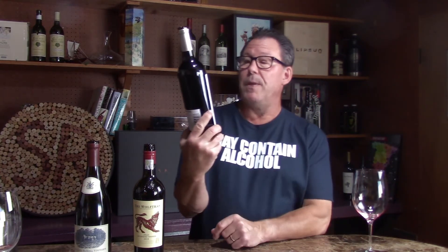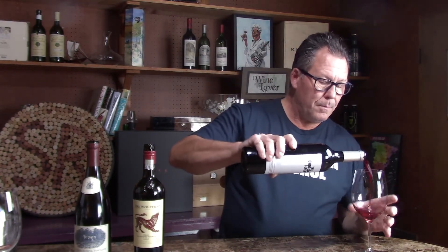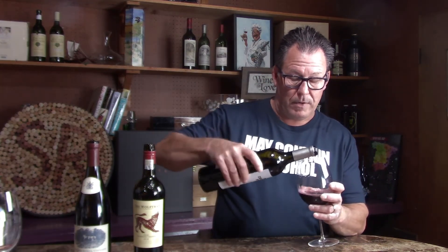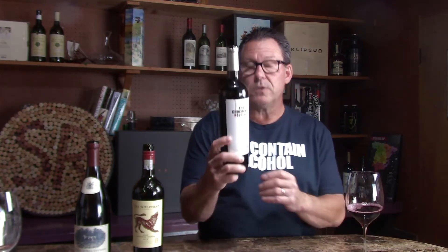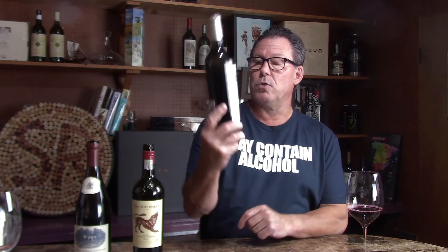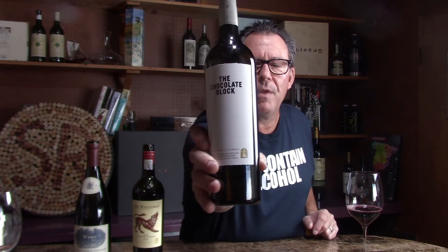I'm really curious — I've never had this. This is a 2017 The Chocolate Block, also from the Boekenhoutskloof Winery in Franschhoek, though the grapes are sourced from Swartland. We want to go to Swartland one of these days — that's north of Cape Town. This is the Chocolate Block. 33 dollars. This is 14.5% alcohol. Really clean looking label. I'm excited to try this — 33 bucks, not chump change. Let's see what we get on the nose.